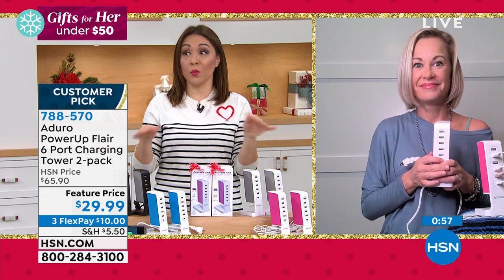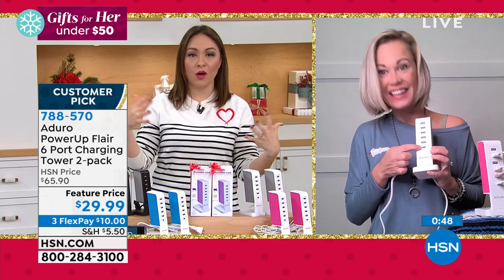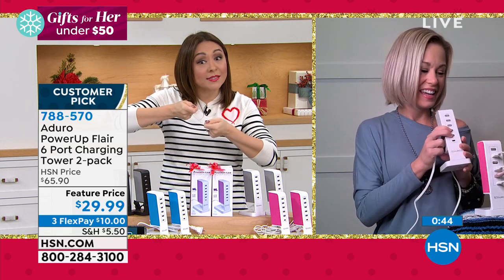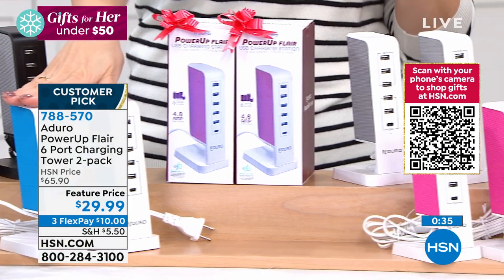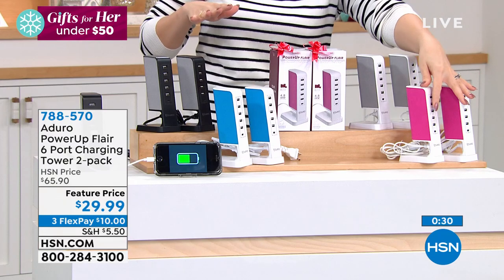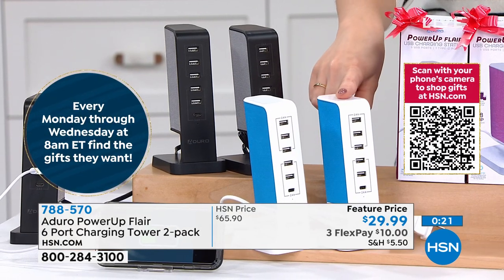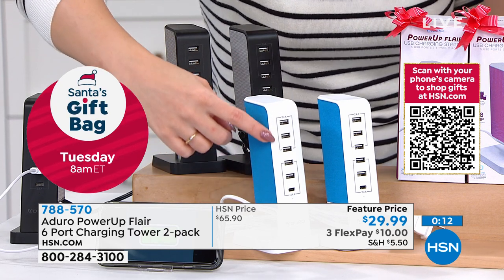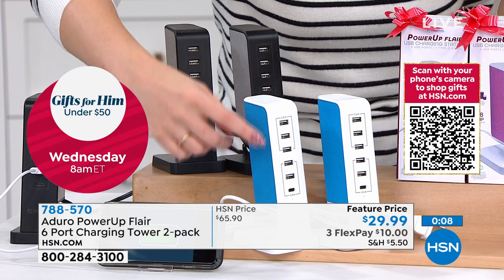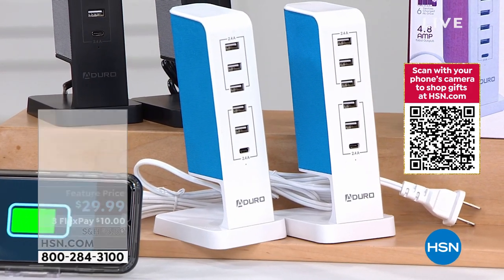It's 2021 going into 2022 — we all know we need more places to charge things. We're all juggling, unplugging one thing to plug in another. With this two-pack, you're getting double blue, double pink, double gray, or double black. The double blue is most limited — fewer than 900 remaining. The top five ports are traditional USB; the bottom one is USB-C, which most modern phones use. Aduro is already ahead of the curve on that.